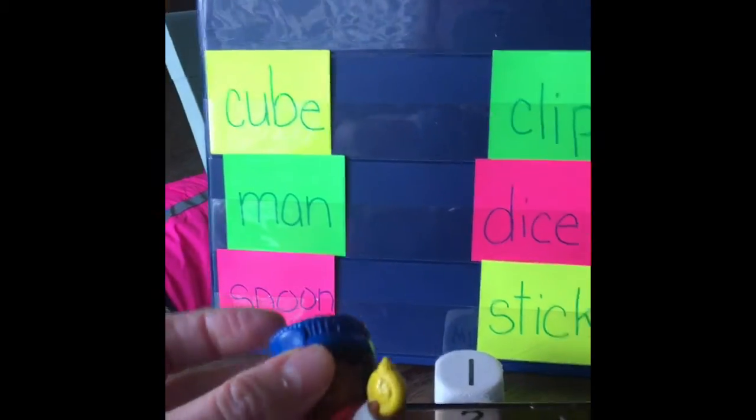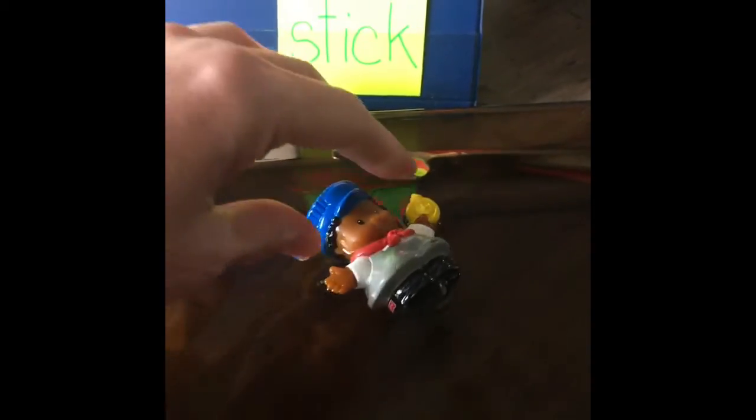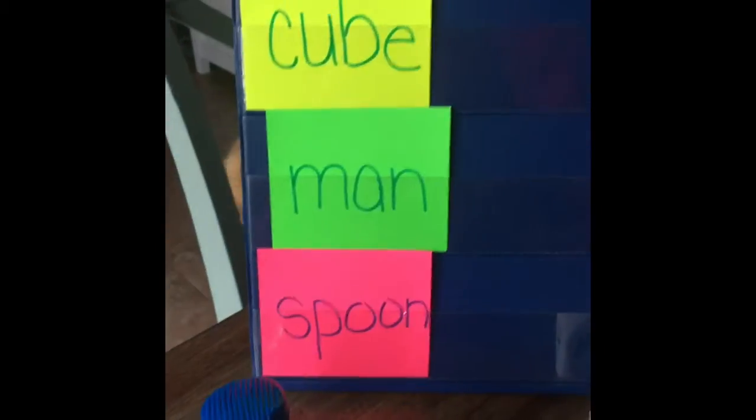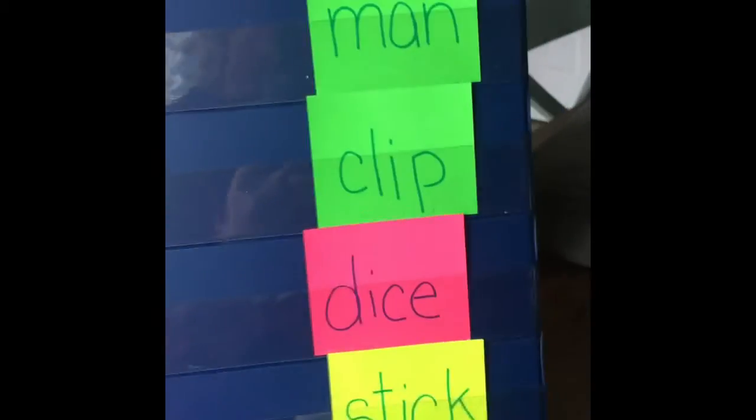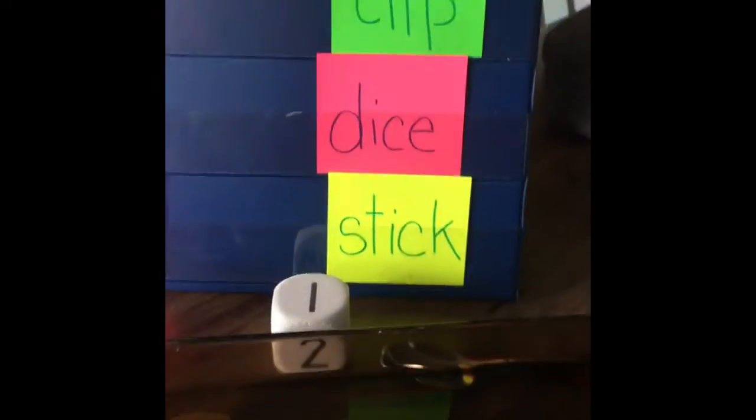The next one is the man. Let's see if we think this one will sink as well. Oh, look boys and girls — he is floating! You know why? Because he is filled with air — he is like a floating toy. Maybe you play with them in the bathtub and you knew that. So we need to move the man over to float.